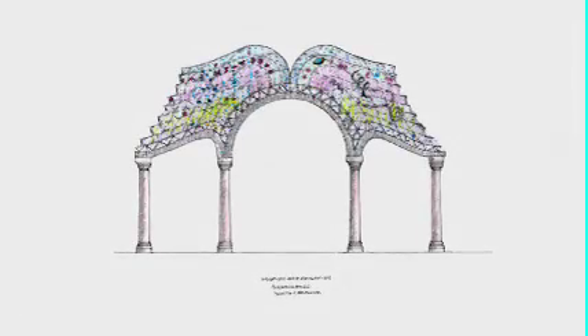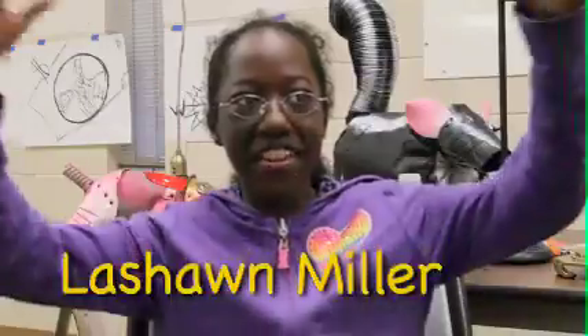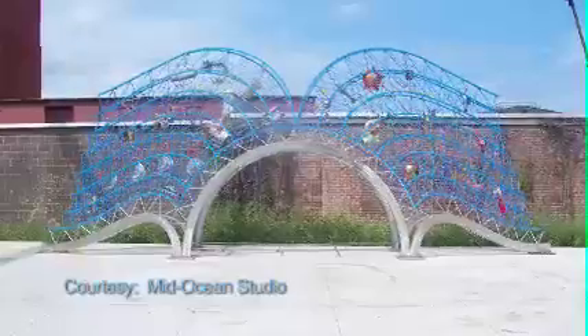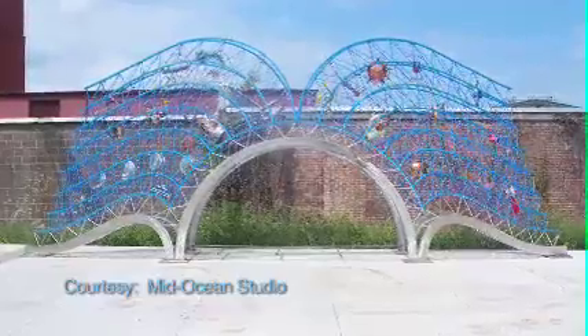It's called the Open Book. They're gonna put it downtown and they're gonna make it really huge. It's like a big book. I think it's really cool because it stands for knowledge.